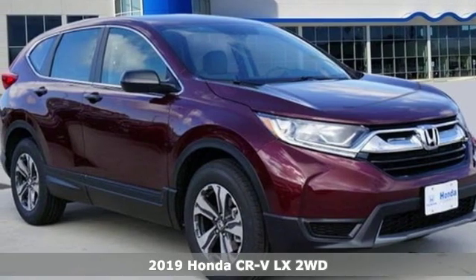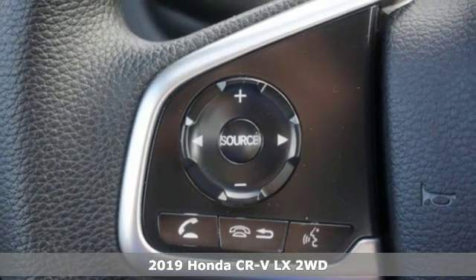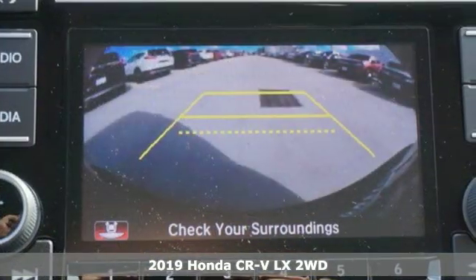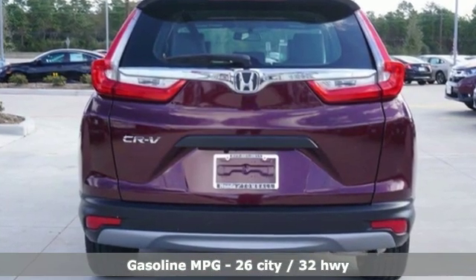It's a new 2019 Honda CR-V. Check out this CR-V's fuel efficiency numbers, safety measures, and cargo capacity, and you'll be glad to drive it for the long haul. It's equipped for all your driving needs and wants.